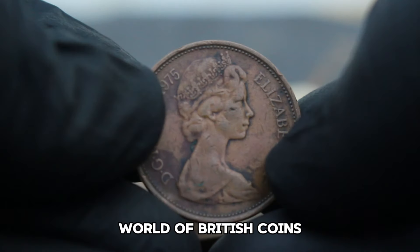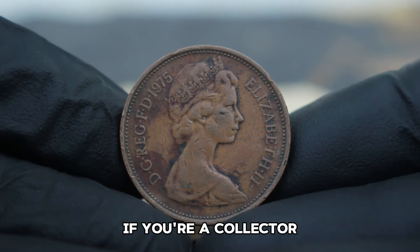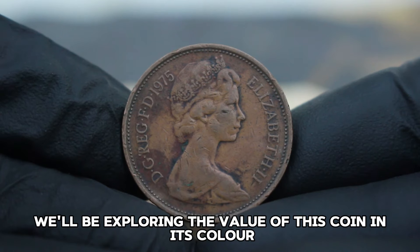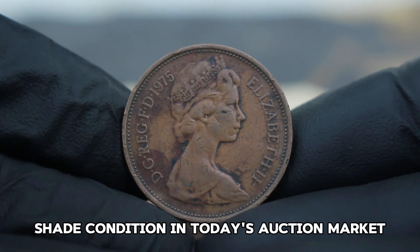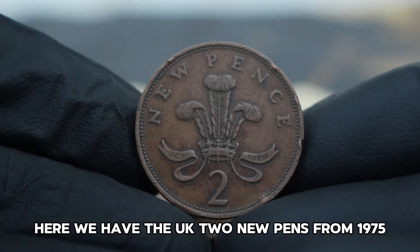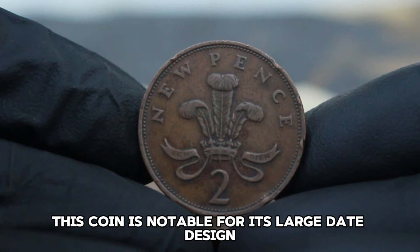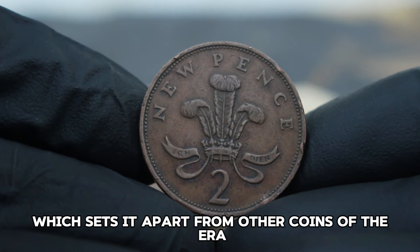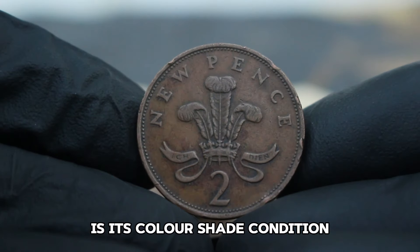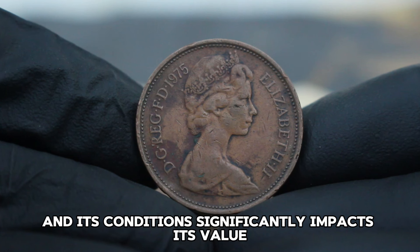Next up, the UK 2 New Pence 1975 coin. If you're a collector or just curious about valuable coins, this one's for you. We'll be exploring the value of this coin in its color shade condition in today's auction market. Here we have the UK 2 New Pence from 1975, notable for its large date design which sets it apart from other coins of the era. What makes it even more interesting is its color shade condition — this coin can come in various shades, and its condition significantly impacts its value.